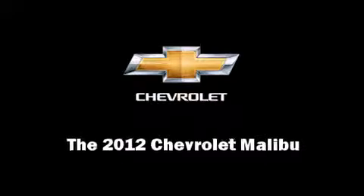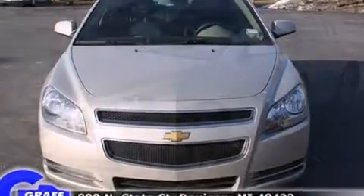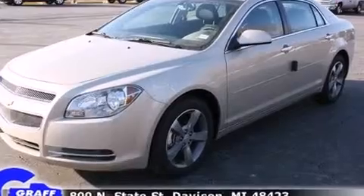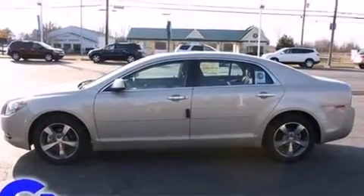Introducing the 2012 Chevrolet Malibu. This four-door, five-passenger sedan is waiting for you to take home. It features an automatic transmission, front-wheel drive, and a 2.4-liter four-cylinder engine.